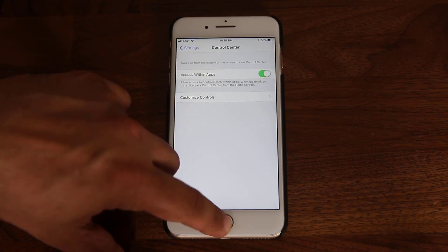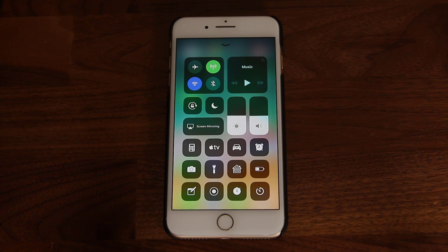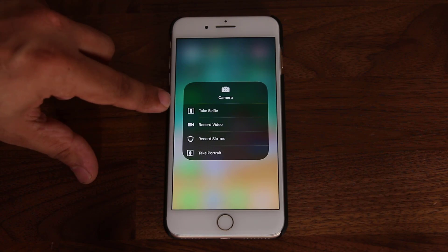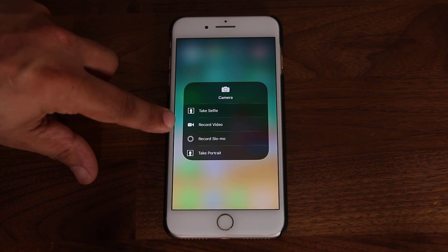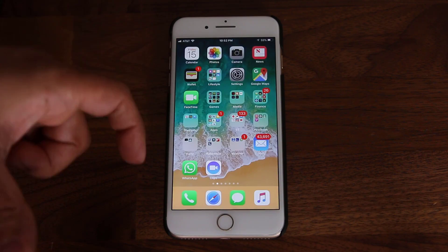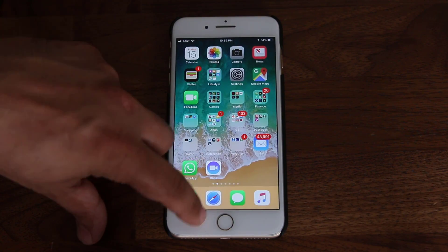Let's go back out and see what happened to the Control Center. When I pull it up, there are a lot more controls available. Here's the camera I just added — if I tap and hold, I get options: take a selfie, record a video, record slow motion video, take a portrait. If you tap any one of these, it takes you into the camera to that specific option.